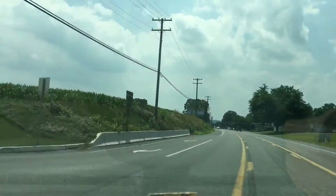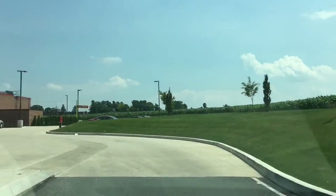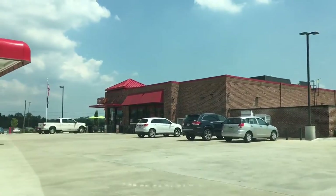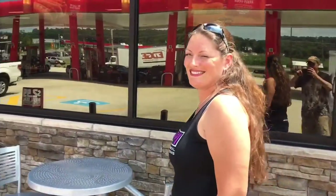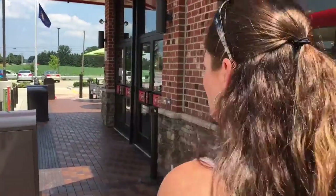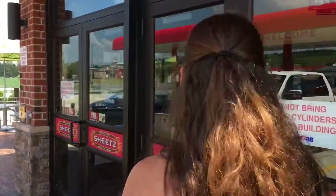And an illegal left turn brings us to the Sheetz. Let's go see what they have, as if we don't already know. So we got some outdoor seating here, which we love. As we've talked about before, there's nothing better than eating out while you're outside. A little hot for that today though — it's a little hot. Heat index warnings come out of Virginia up here.